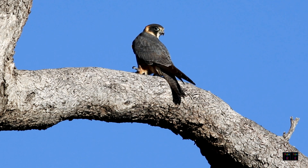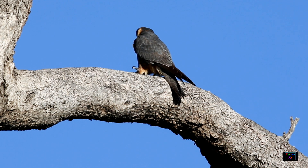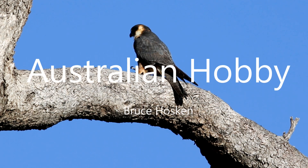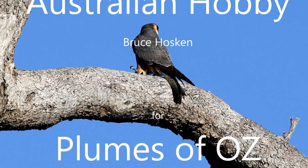That concludes this video on the hobby falcon. We hope you have enjoyed it, and if you would like to subscribe to Plumes of Oz, you will be notified of our next release of Australian Birds in the Wild.